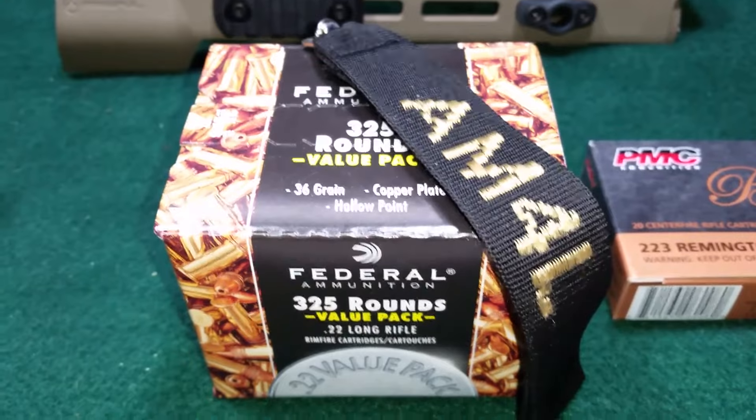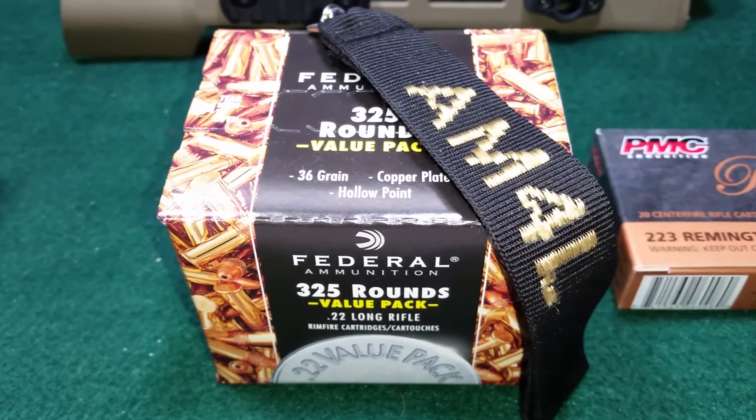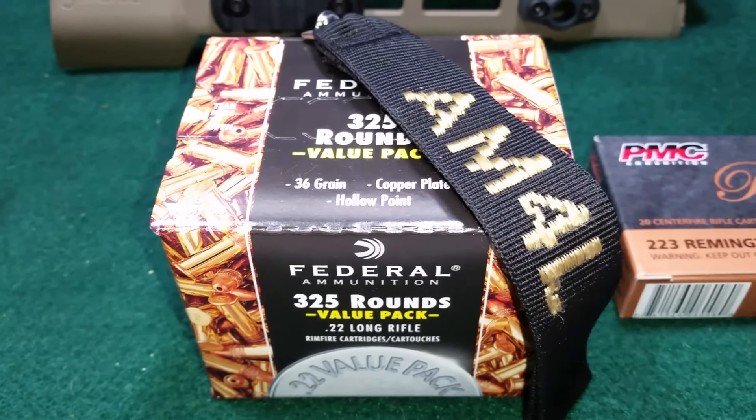What's up everybody? W112 is coming at you. I picked up this one box of 325 round value pack of 22 long rifle.